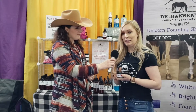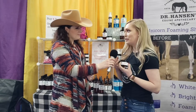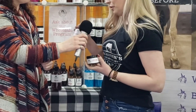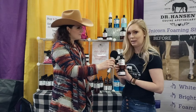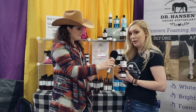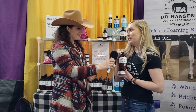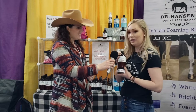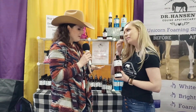I started with an ointment that is really great for lower legs, scratches, and wounds. Then I developed a spray that's great for whole-body situations, more of a rain rot type situation. After that, I decided I needed to add a medicated shampoo that is a great first step to treating your equine skin conditions, which you can then follow with the ointment or spray.